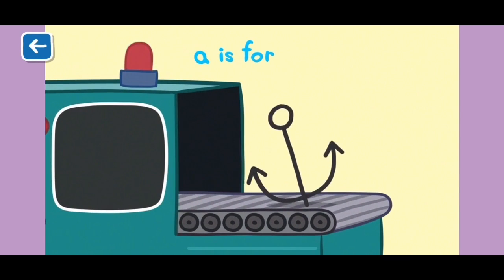A is for anchor. Boats use anchors to stop them from floating away.